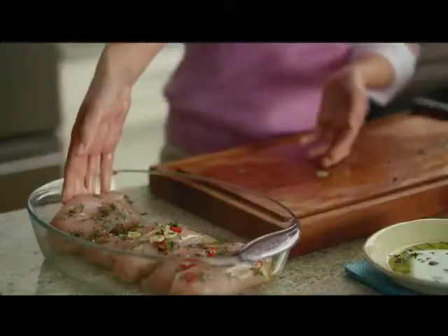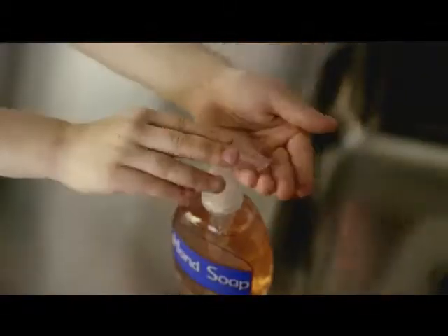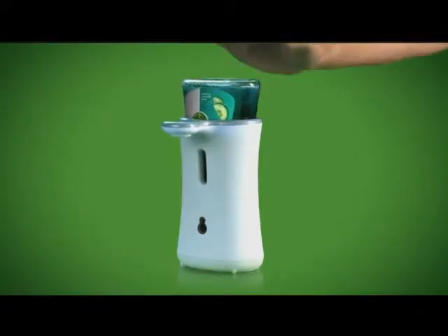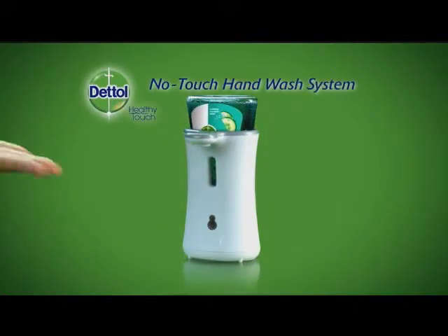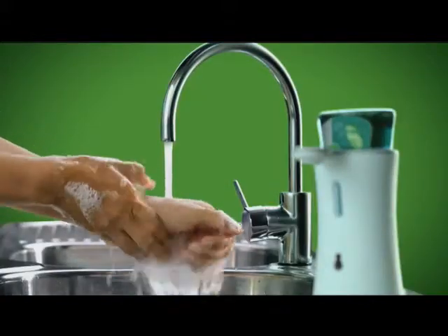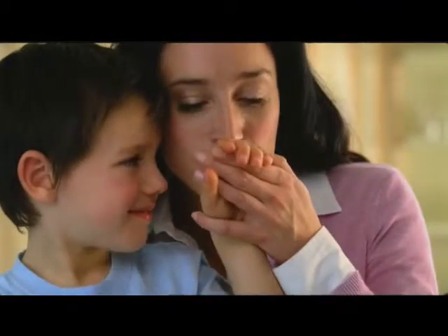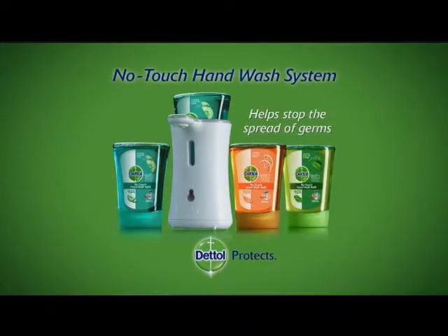Hands touch some germy stuff, and those germs can end up on your soap pump. Your soap pump can harbour hundreds of germs. But now there's a way to help stop the spread of germs. Introducing the new Dettol No Touch Hand Wash System — it senses hands and dispenses soap that kills 99.9% of germs. Plus, it's enriched with moisturising ingredients, all to keep your hands healthy. The Dettol No Touch Hand Wash System helps stop the spread of germs.